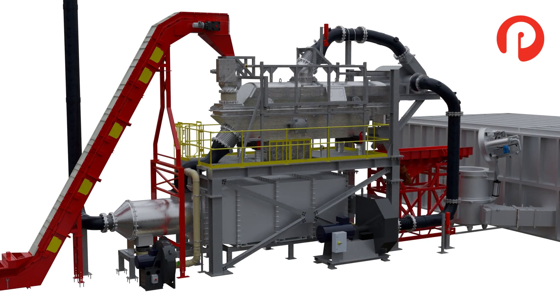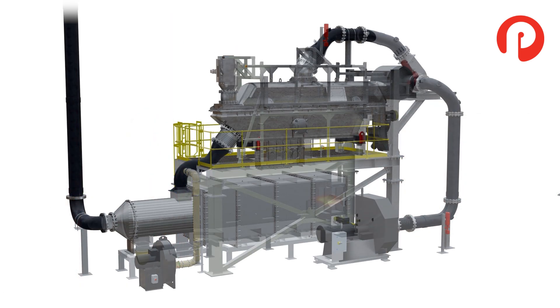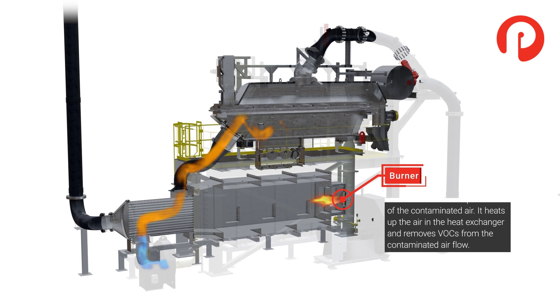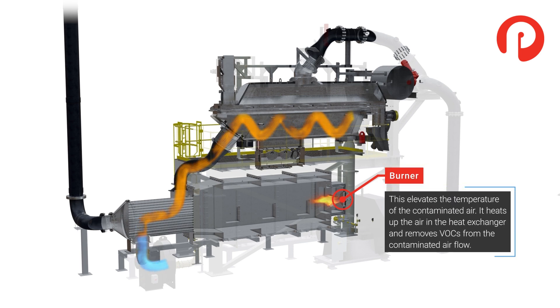Ambient air is drawn into the system by the ambient air fan and then heated through the heat exchanger. The hot air then enters the fluid bed in the main deck of the jet dryer, where it heats the chips and removes any moisture.